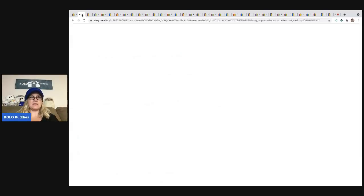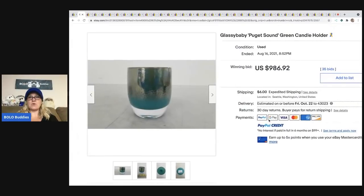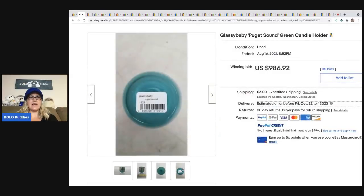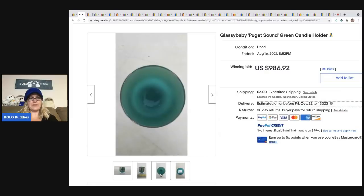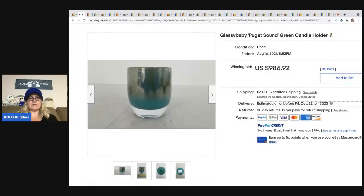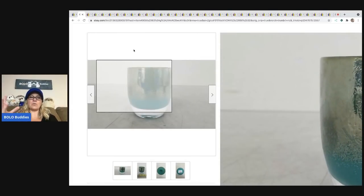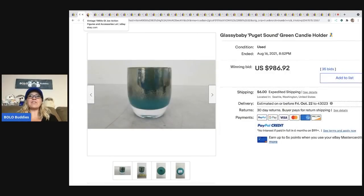The next item is another Glass Baby. This one sold for $986.92. Most of them are going to have a barcode sticker on the bottom. It holds a candle — it's meant to be a candle holder, and the light reflects through the glass beautifully. Definitely Google it.